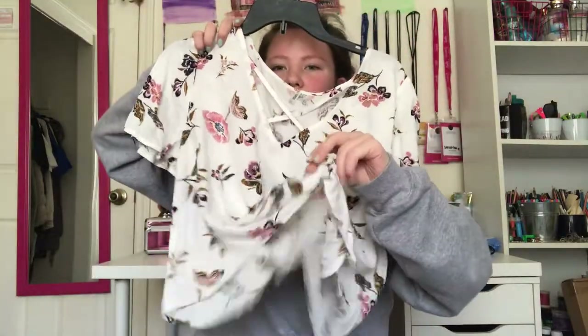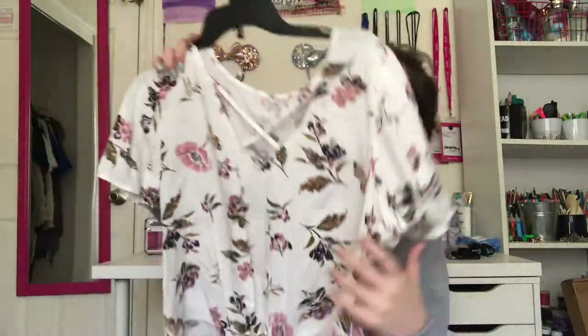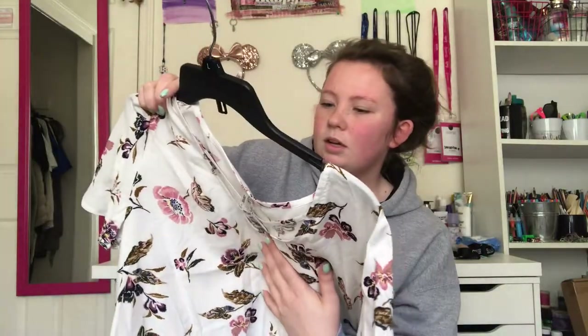Then I got this really cute shirt that ties right here in the front and has these X's in the front too. It's floral and it just reminds me so much of spring. I could pair it with really anything — I just think it's so cute. I love the tie and it looks like it's painted-on flowers.